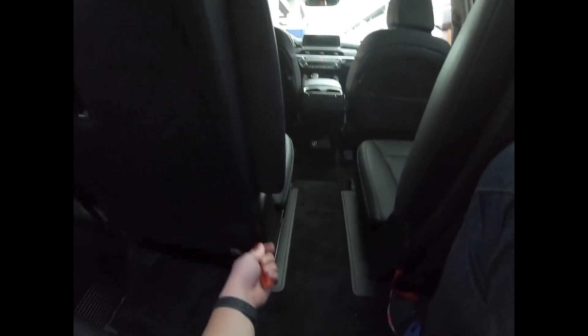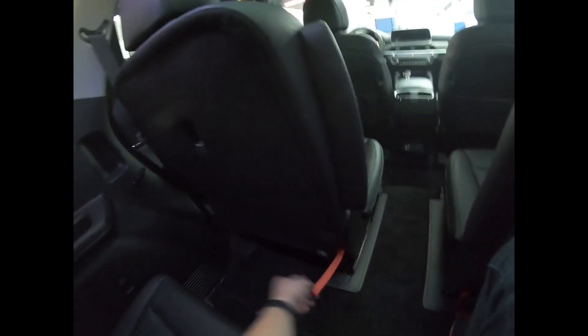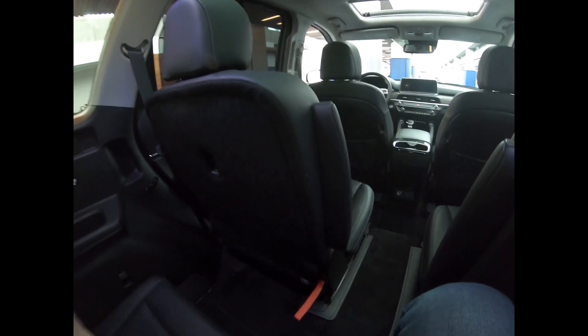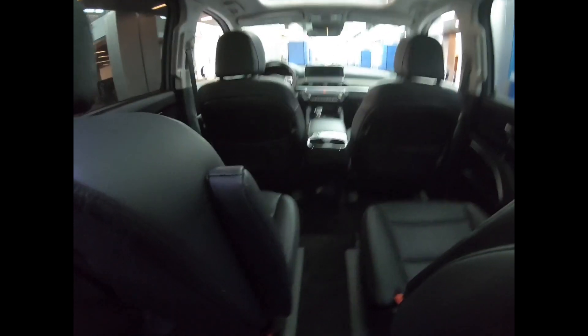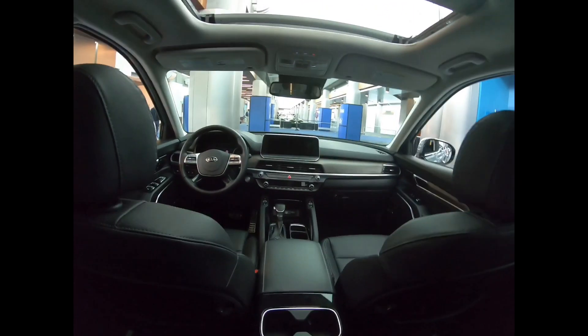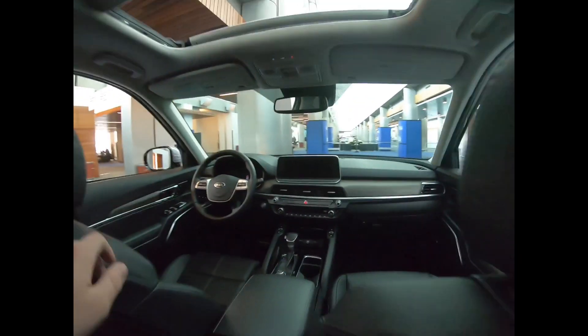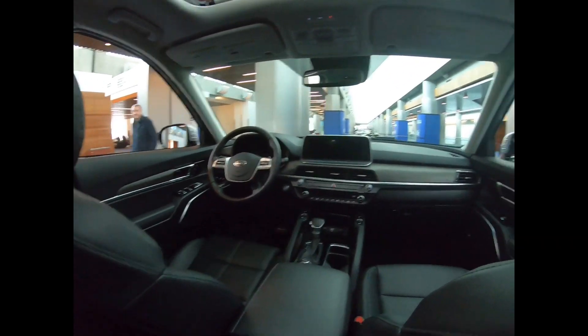They give you a way to put the seats up and down so you can have it on either side. There's also an outlet right there. And that's it — that is the one-take overview of the brand new Kia Telluride midsize SUV. This is a very nice vehicle.